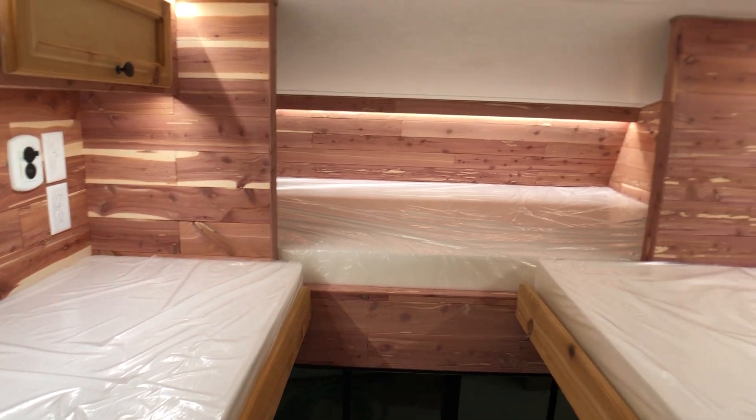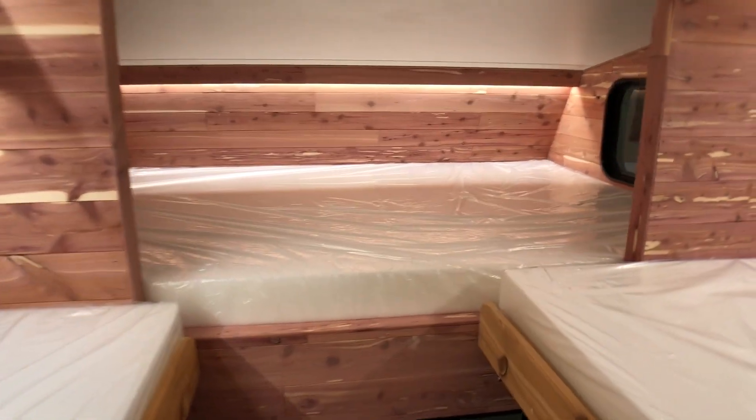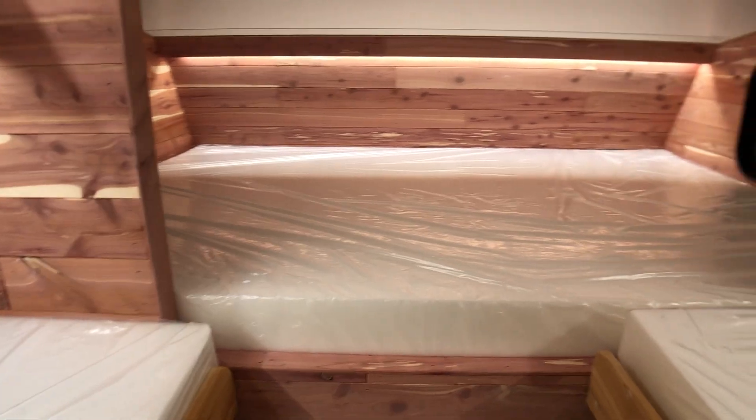You also have dividers up here, so whoever's sleeping in the cabover queen-size bed up here has a little bit of privacy.